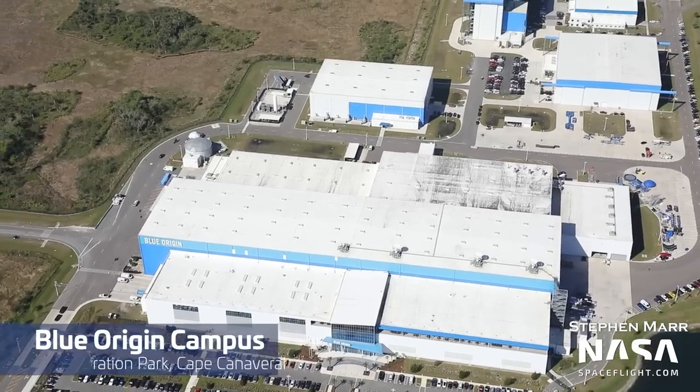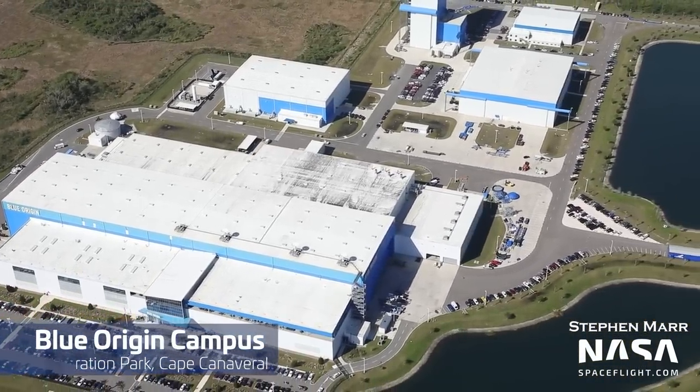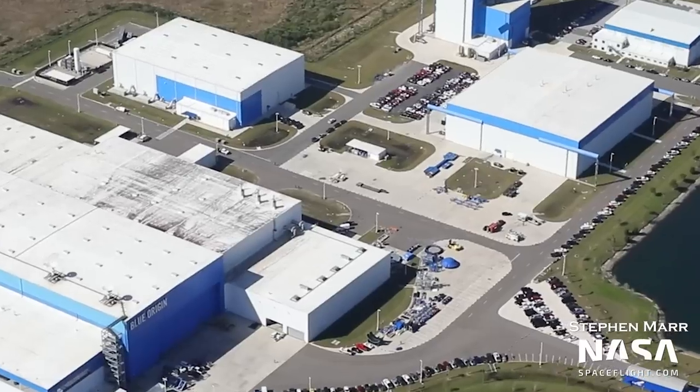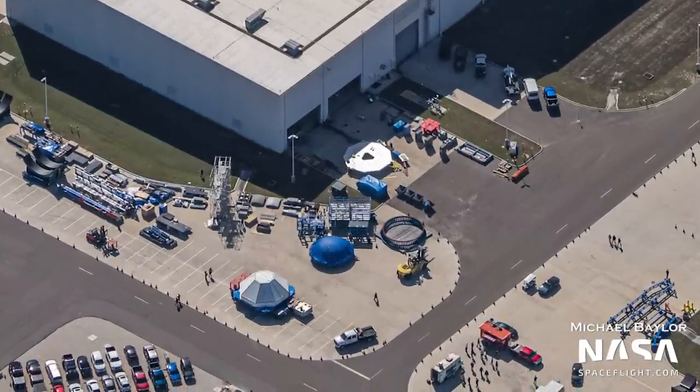This time, we are able to provide some really cool insight and news about how Blue Origin builds their own Starbase and works on full-fledged reusability. Starting at their Exploration Park campus, we were able to see a large collection of interesting hardware outside of the main building. Some of the things that are visible are transport stands, domes, a fairing crate, and many more bits and pieces. It's always fun spotting hardware outside, regardless of the company and what it will be used for.